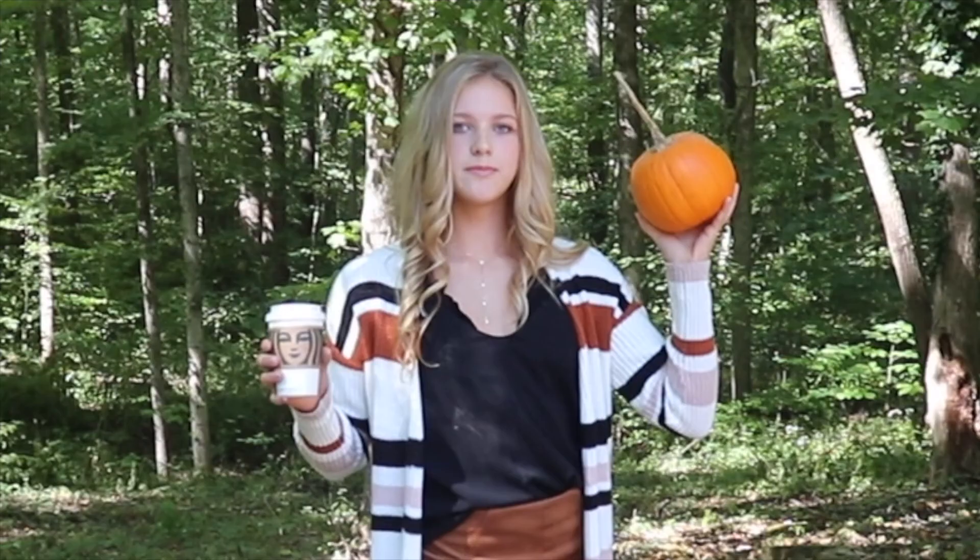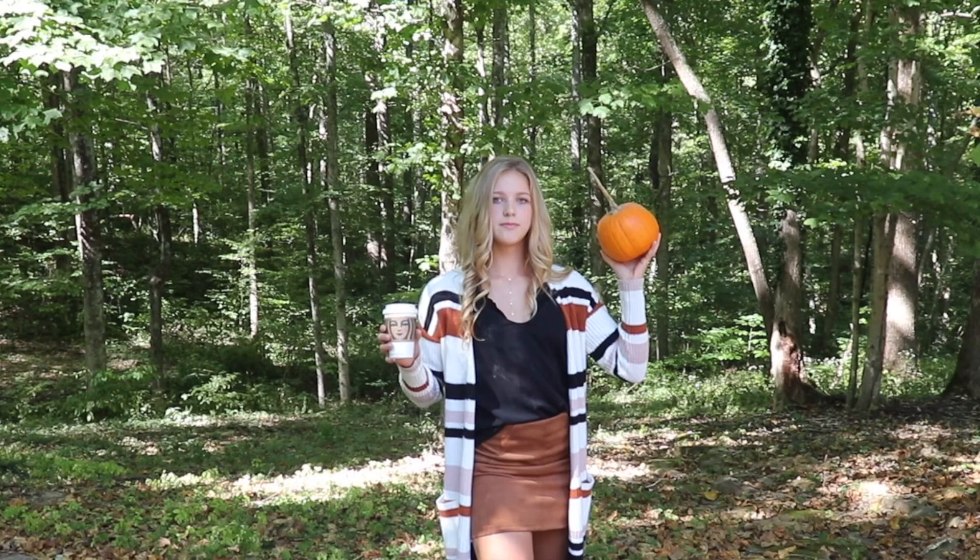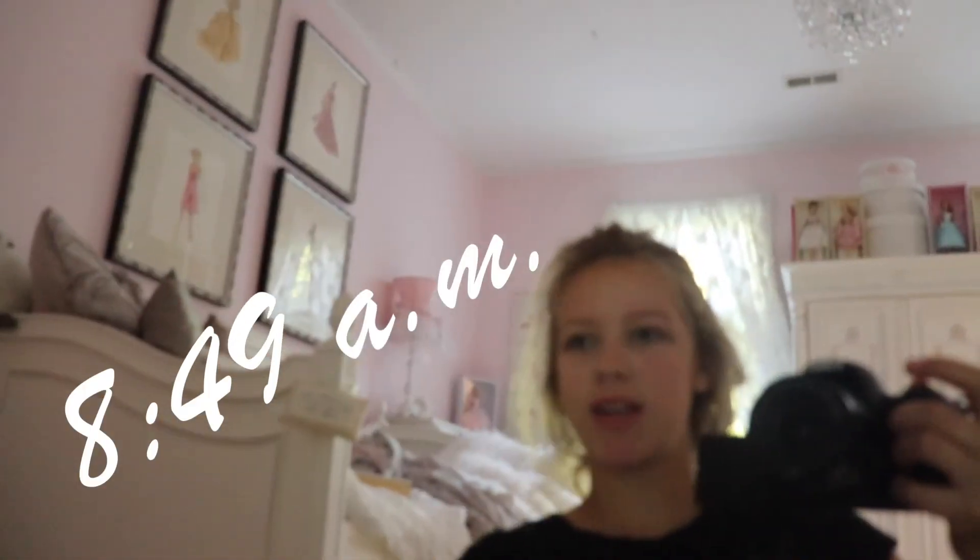In this video, I become the ultimate fall girl. Keep watching and see how I do it. So it's 8:49 right now. Today's video, I'm going to become the ultimate fall girl. I don't know what I'm going to title this video.